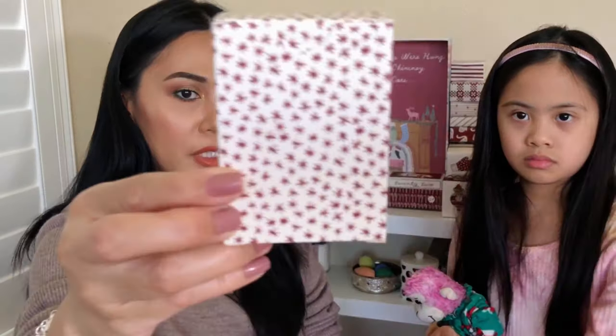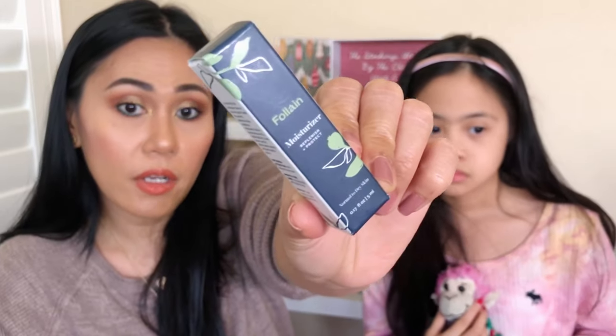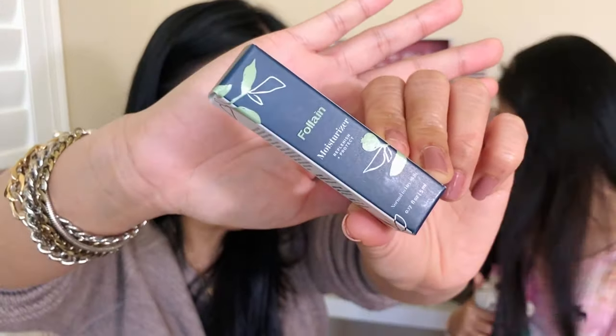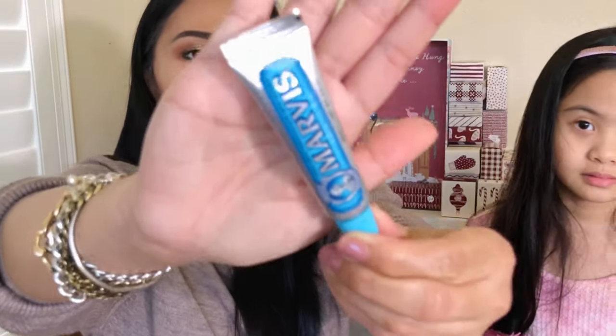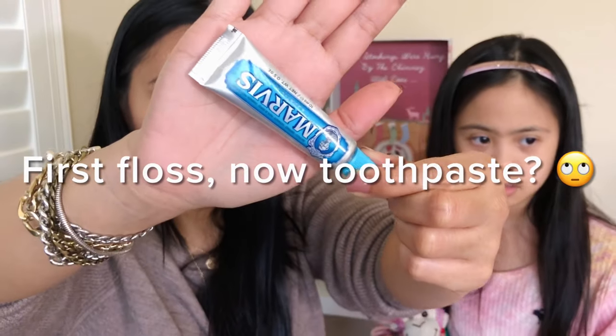We're almost at the end! Number twenty-one is a facial moisturizer by Fallene — another brand I haven't heard of, very cute packaging. I can't wait to try this. Number twenty-two is by Marvis — it's a toothpaste! I kind of don't need a toothpaste for winter time — I can go get that at Walmart. This one is a miss for me.